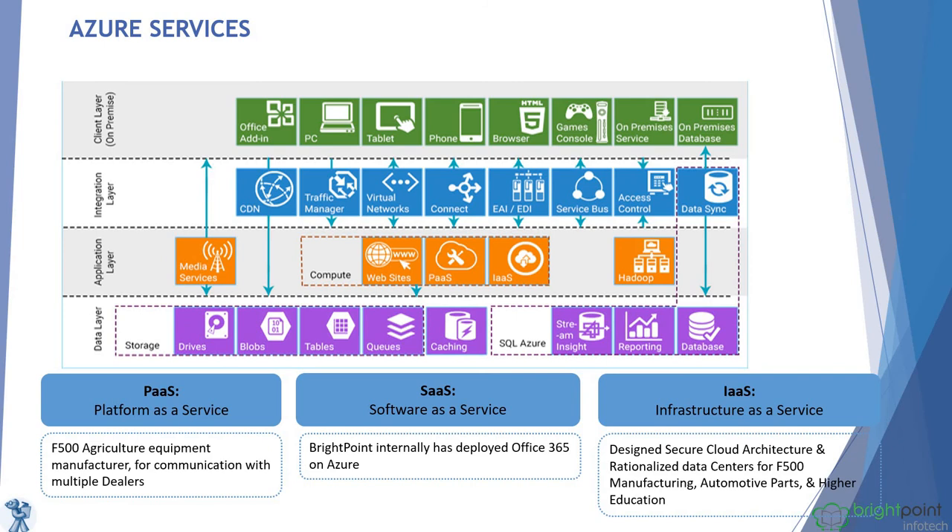Azure services — why Microsoft Azure? Microsoft Azure is a cloud-based solution with high availability across more than 100 countries, offering scalability, disaster recovery, almost zero cost for maintenance, and secure data.